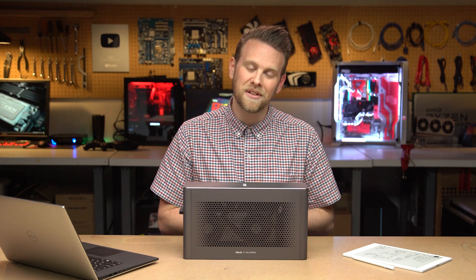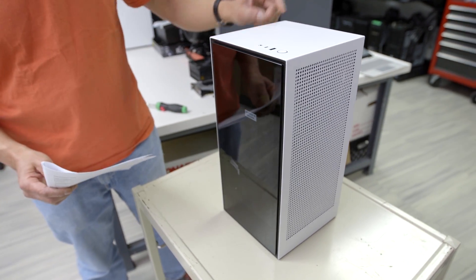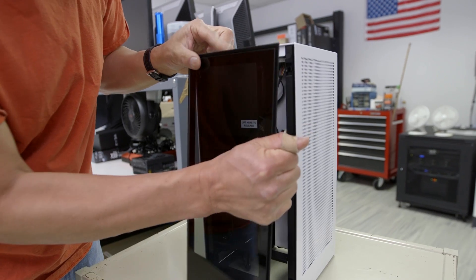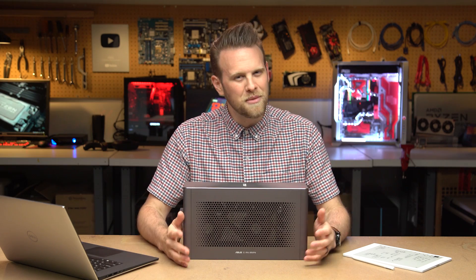The next option was to build a small form factor machine. I would have to still have a monitor and a mouse and keyboard set up, or I could plug it into my TV. But the third one, and the one that I was kind of most intrigued about, was an eGPU.